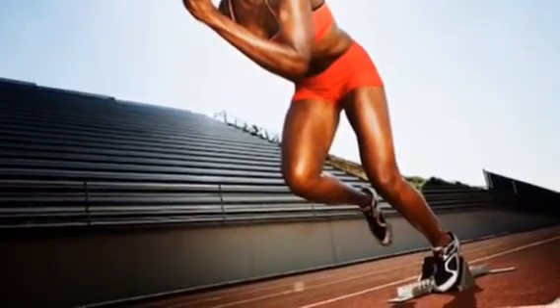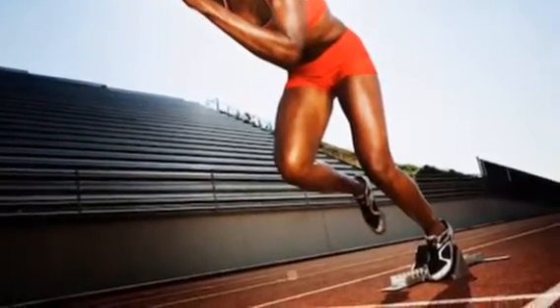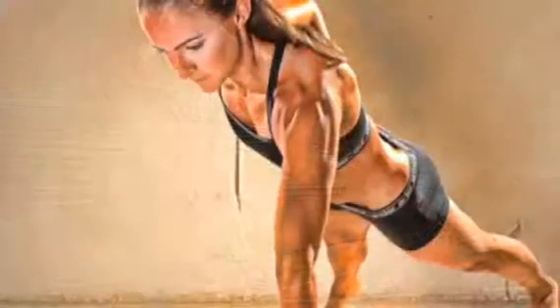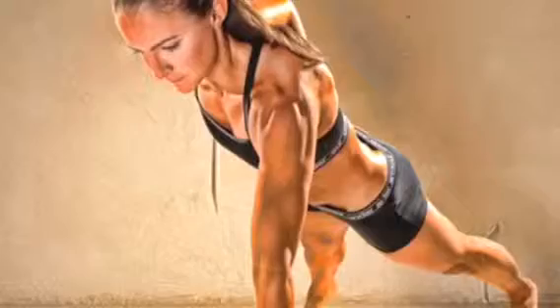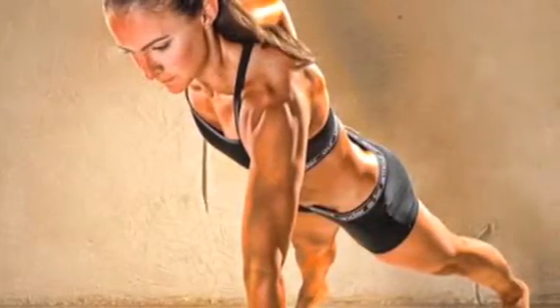Light zone: 60-70%. Benefits: improves basic endurance and helps recovery. Feels like comfortable, easy breathing with low load for muscles and light sweating. Recommended for everybody.